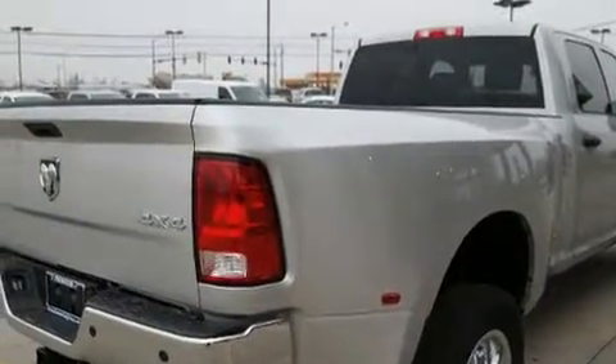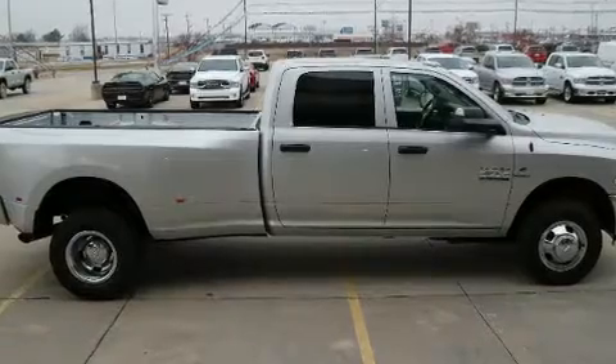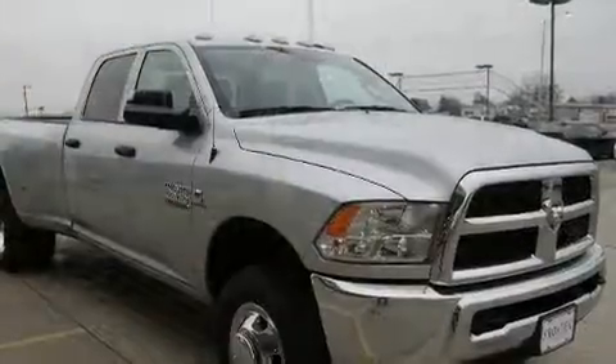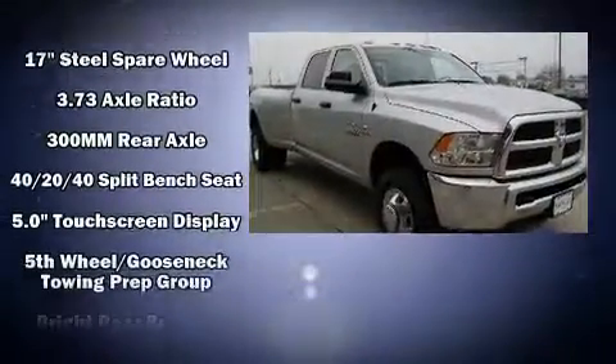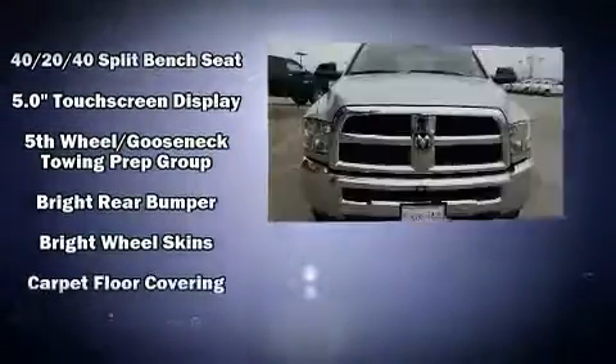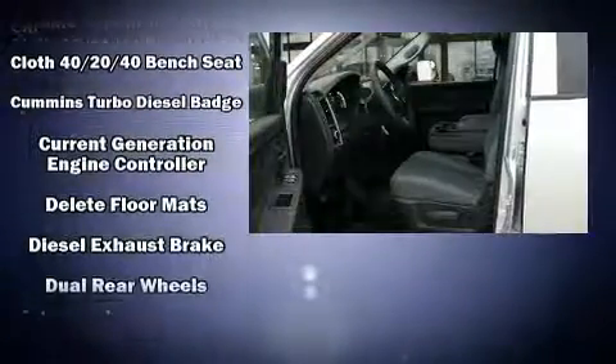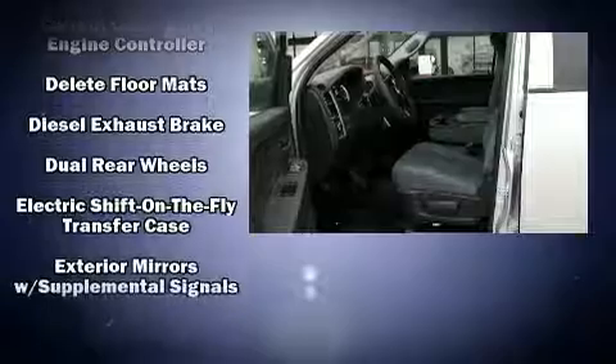Four-wheel drive allows you to go places you've only imagined. A turbocharger further enhances performance while also preserving fuel economy. Top features include power windows, an outside temperature display, a front bench seat, remote keyless entry, and one-touch window functionality.